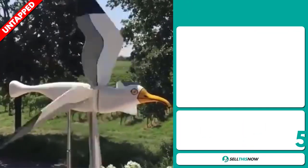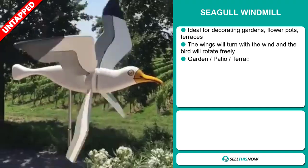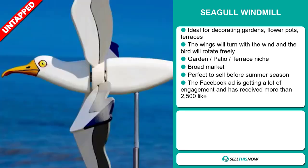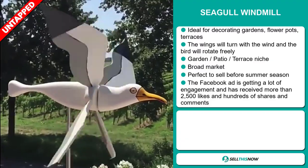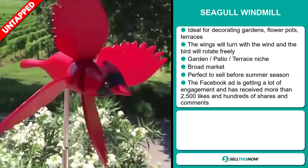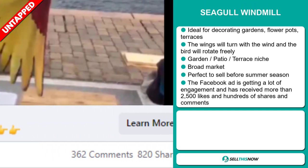Our next product is the Seagull Windmill. This is ideal for decorating gardens, flowerpots, and terraces. The wings will turn with the wind and the bird will rotate freely. It falls under the garden, patio, and terrace niche market, and we also think that this item has a broad market base. It's perfect to sell before the summer season. The Facebook ad is getting a lot of engagement and has received more than 2,500 likes and hundreds of shares and comments.